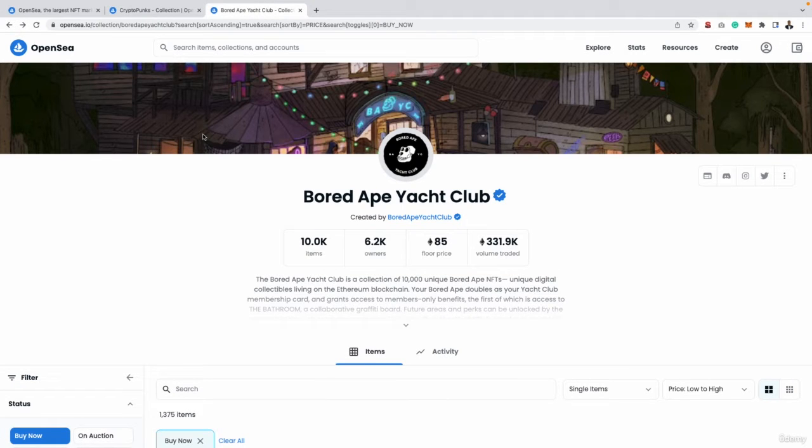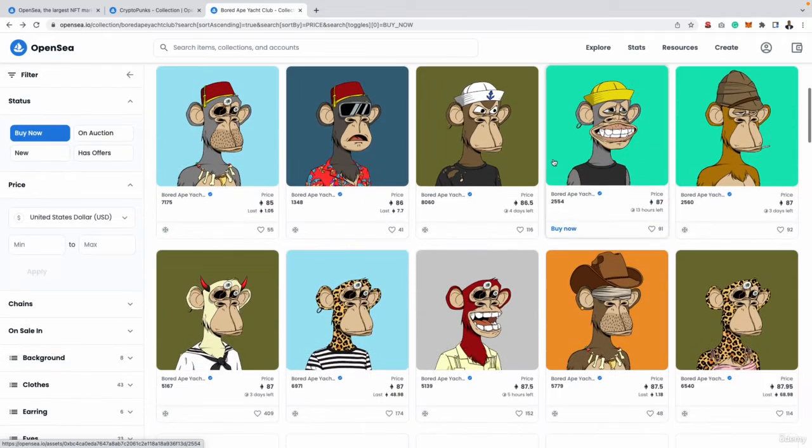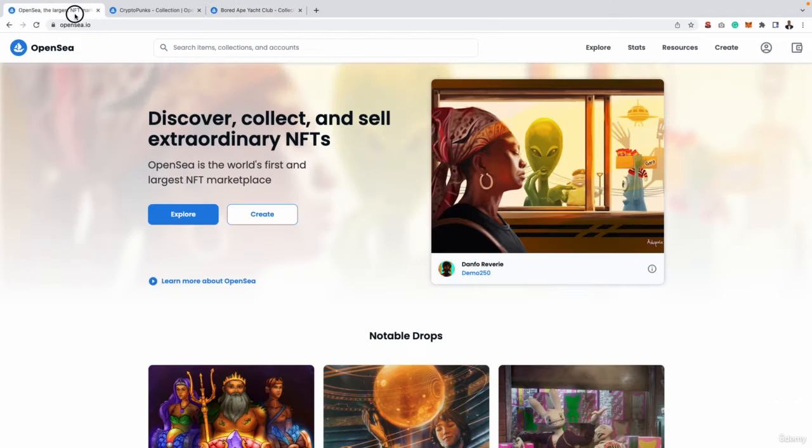Another really big NFT collection is called Bored Ape Yacht Club. This was also launched on OpenSea and it's a very popular project. You may have seen some of these monkeys and apes before — it was an NFT collection launched on OpenSea first. There's over 330,000 Ethereum traded in total for this whole project. So all of the biggest and most popular projects, you're going to find all of them on OpenSea.